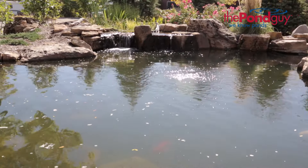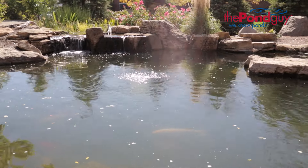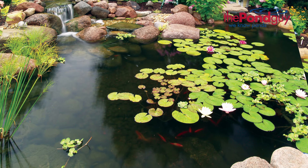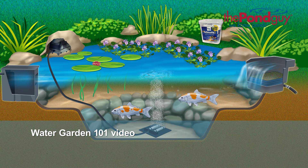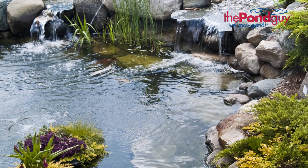Now that you're equipped with a little bit more plant knowledge, if you're fighting water quality issues, chances are you just need to add some plants to your pond. Aquatic plants are just one of the keys to a balanced ecosystem. For more information, watch the Water Garden 101 video to learn how the five keys to a balanced pond ecosystem can keep your pond clean, clear, and healthy all season.